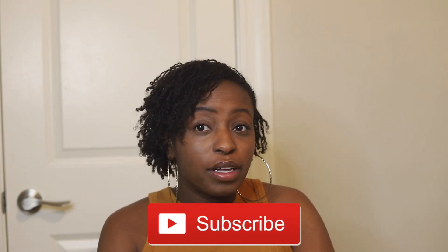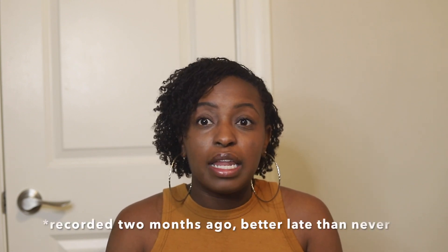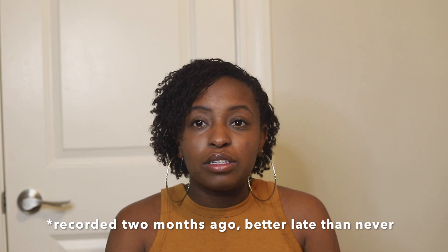Hey guys, it's All That Jazz back with another video. If you're new, you know what to do — go ahead and hit that subscribe button, and if you're not, welcome back. So today I'm just going to give you guys a three-month update on my sister locs. I got them in June, it is now September — time is super flying, it's crazy.